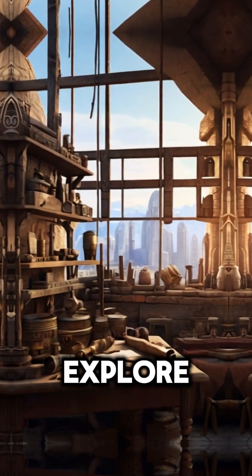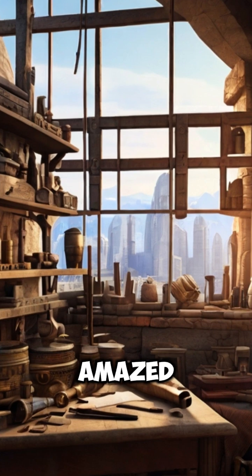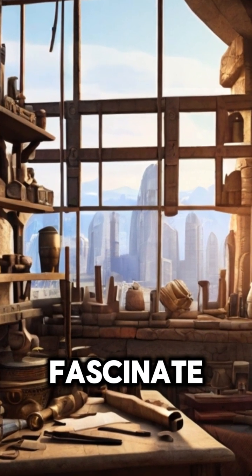Welcome to our journey through time as we explore ancient technologies that were way ahead of their era. These inventions not only amazed their contemporaries, but continue to fascinate us today.